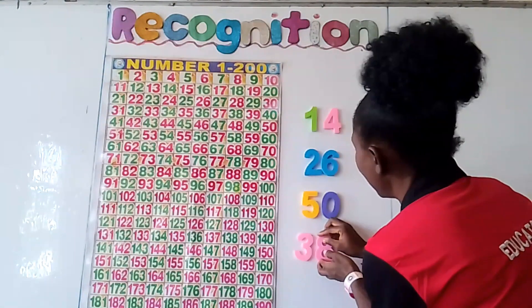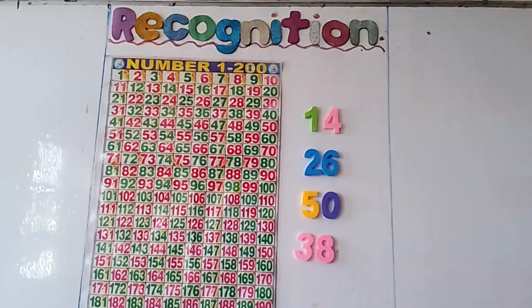We'll limit ourselves to 1 to 50. What number is this? 3, 8. Is it 13? No. 12? No. This is 38.